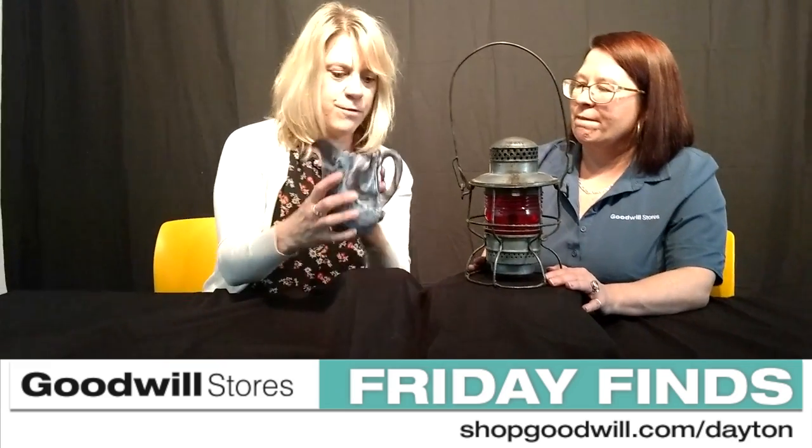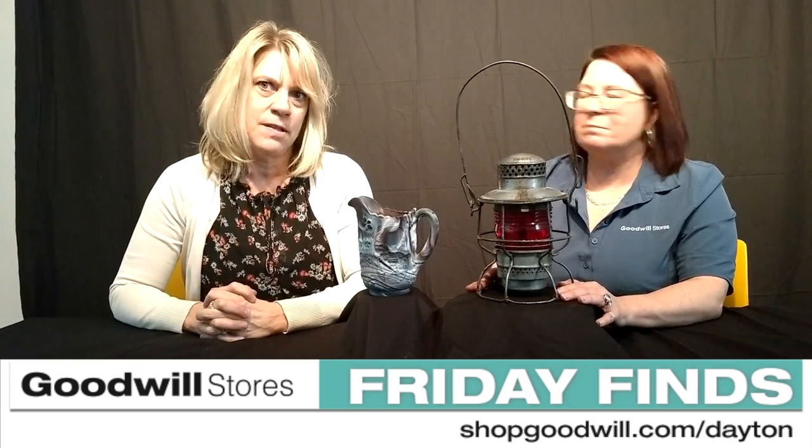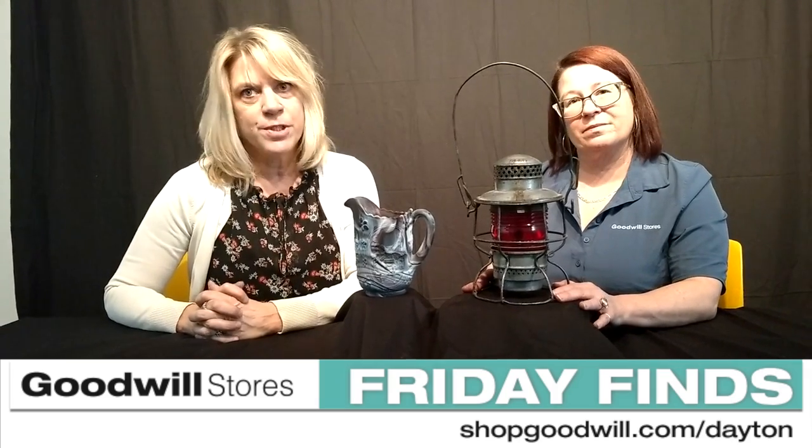It has flowers on it for May flowers, and it also has a windmill on it, which is really cool. The original sticker is still on the bottom of it. Always remember when you're shopping at shopgoodwill.com/Dayton or at any of our stores, you're shopping with a purpose.